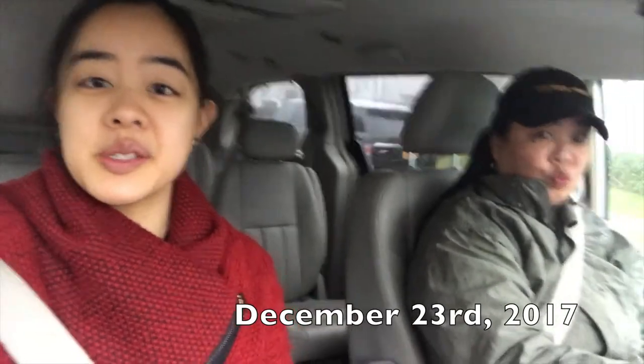In the true American Christmas spirit, we're going last-minute holiday shopping. Why? Because we forgot to pick up every gift for every white elephant exchange that we're doing this year. Not every. Most. Right. So here we go.